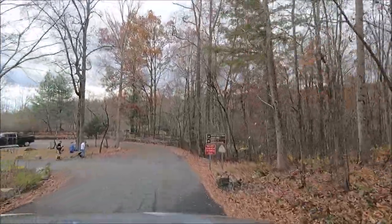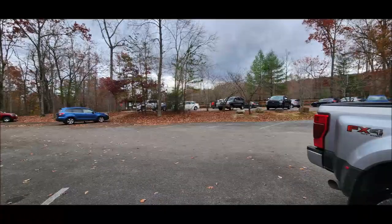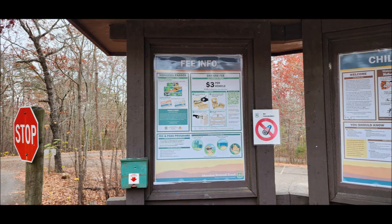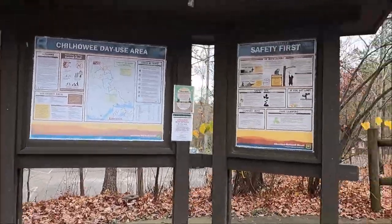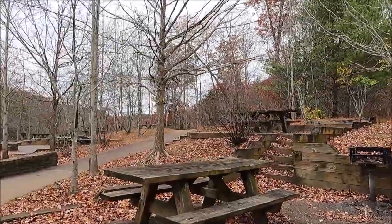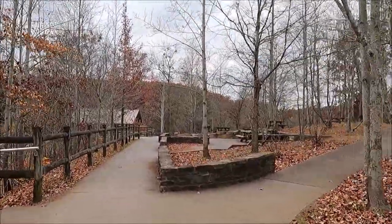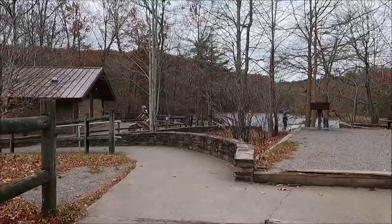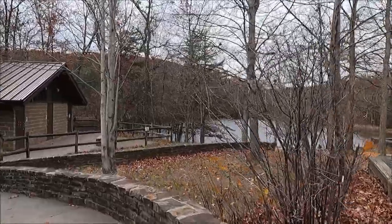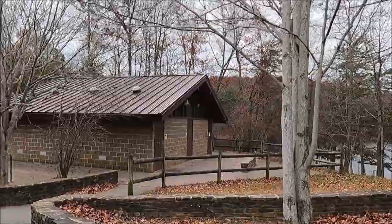So we are coming into the parking lot where the trailhead is. It's a good-sized parking lot and there is a $3 fee per vehicle. We've got grills, picnic tables — it's pretty. This area is bike-friendly, it is also pet-friendly, and they do have some restrooms here at the picnic area.